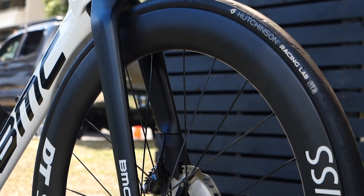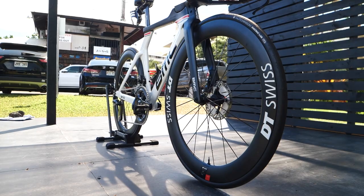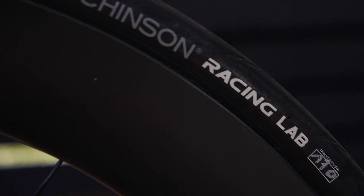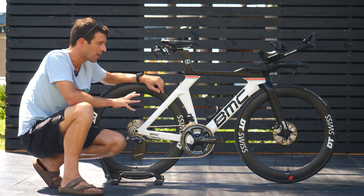Finally, the wheels. She's running DT Swiss ARC 1100 wheels, 62mm both front and rear. On those she's got the Hutchinson Racing Lab prototype tires, 25mm front and rear. Interestingly, she's actually running latex tubes on those.